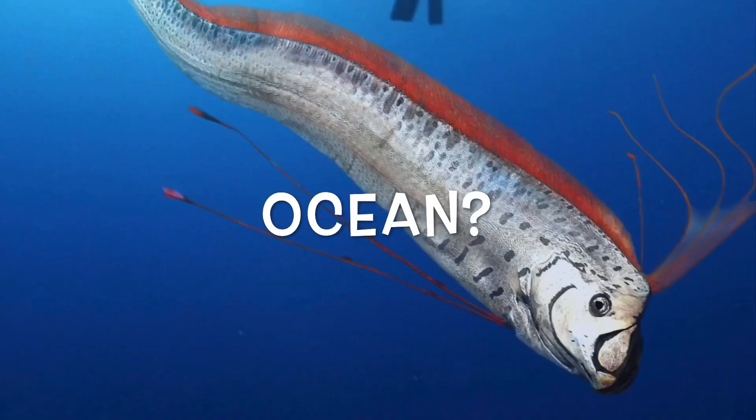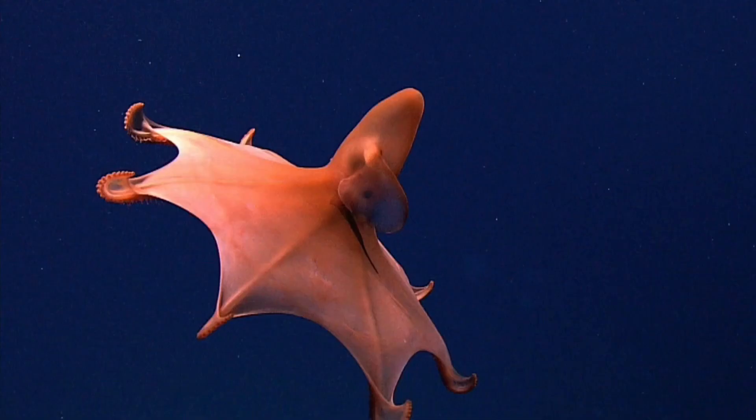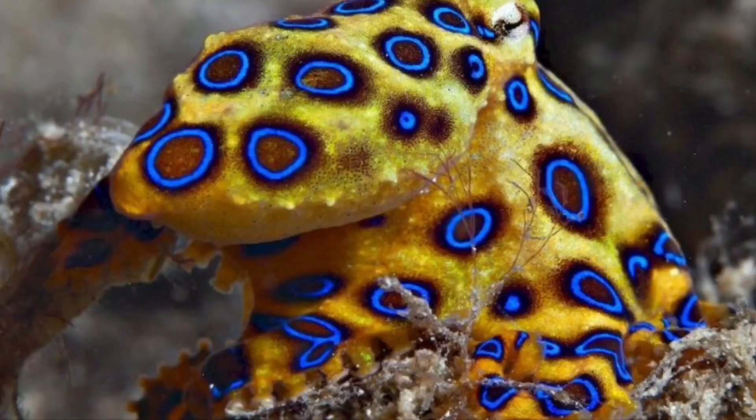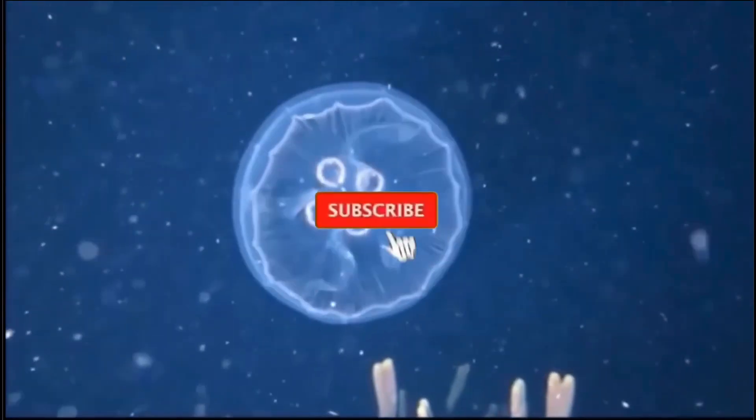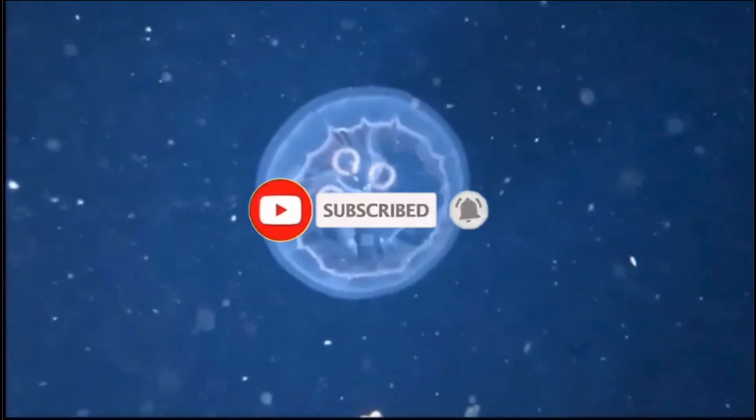Do you love the ocean and all the weird things in it like this? If so, make sure you hit that subscribe button and go ahead and click that notification bell so you don't miss out on anything ocean related.